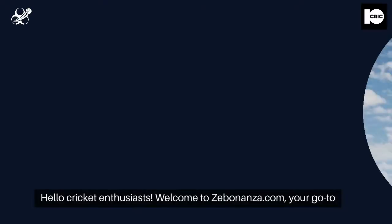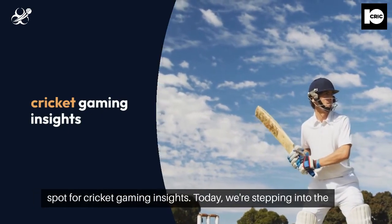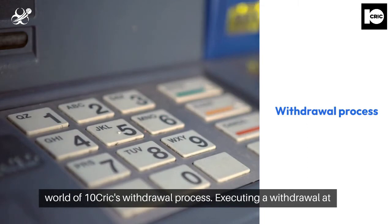Hello, Cricut enthusiasts! Welcome to Zebonanza.com, your go-to spot for Cricut gaming insights. Today we're stepping into the world of TenCric's withdrawal process.